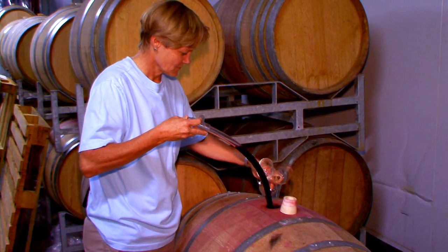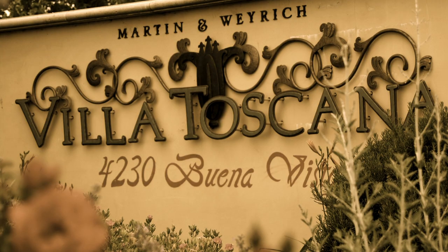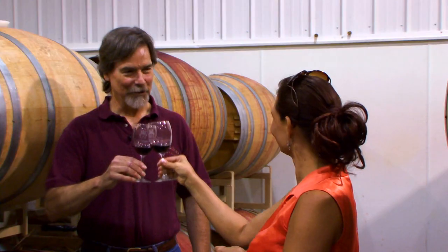In basements and barrel rooms, wine has been crafted by experts and home enthusiasts for ages. It's old world and new world, red, white and new. I believe with my whole soul that wine is best shared on the vineyard, in the barrel room, with the winemaker.